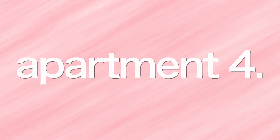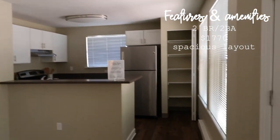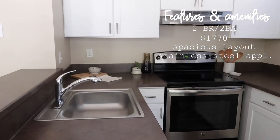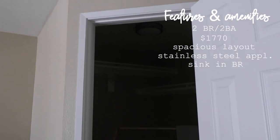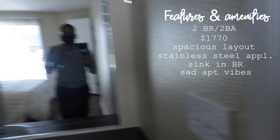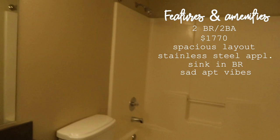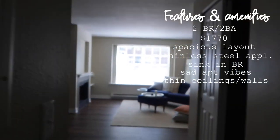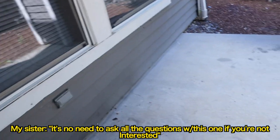On to apartment number four. This apartment was a two-bedroom, two-bathroom priced at $1,770. I really loved the spacious layout of the kitchen area — it had a little bar I was looking for and stainless steel appliances. One thing I didn't like was there was a giant sink in the bedroom. The bathrooms weren't my favorite, and I got really depressing vibes from this apartment. But the thing that really made me and my sister leave immediately was the fact that we could hear the person upstairs having a full-blown conversation on the phone. There's no need to ask any more questions — that's a no.